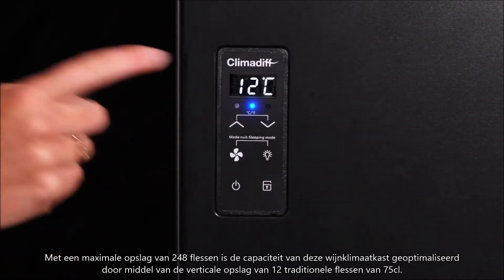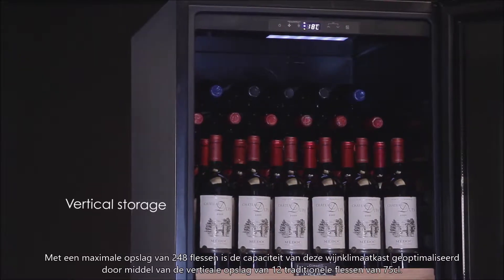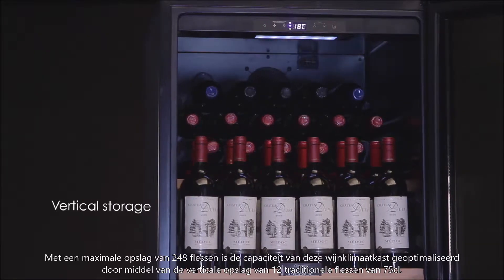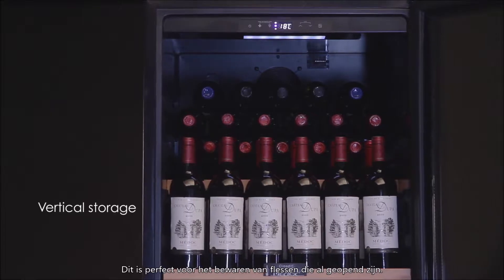Up to 248 bottles — the capacity of this cellar is optimized thanks to a vertical storage of 12 bottles of 75cl type Bordeaux tradition, perfect to keep bottles already open.